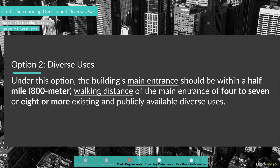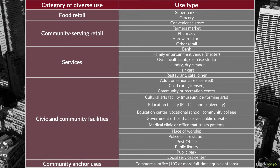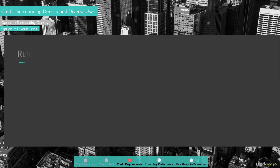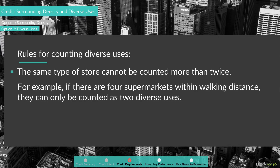Option 2 – Diverse Uses. Under this option, the building's main entrance should be within a half-mile or 800-meter walking distance of the main entrance of four to seven, or eight or more, existing and publicly available diverse uses. Projects that contain four to seven diverse uses will be awarded one point, while projects that contain eight or more diverse uses will be awarded two points. There are several rules LEED requires while counting diverse uses: the same type of store cannot be counted more than twice. For example, if there are four supermarkets within walking distance, they can only be counted as two diverse uses.